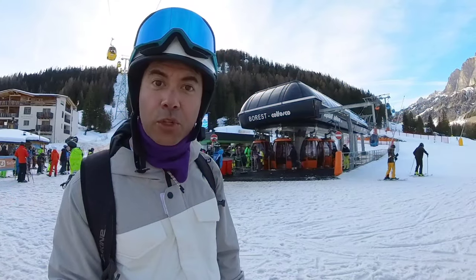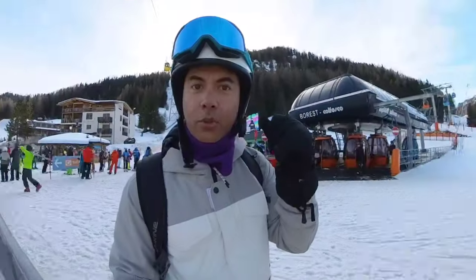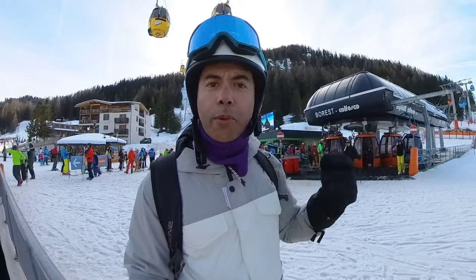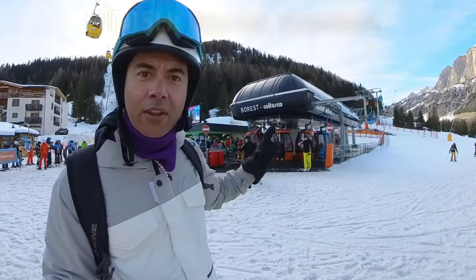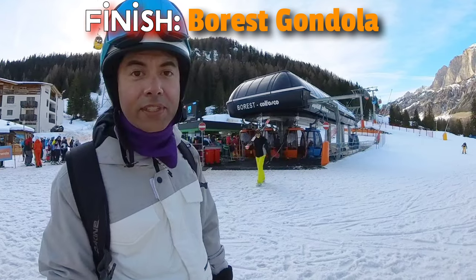So that's it — the Sella Ronda Orange Loop, starting out at the Boe Gondola, going around the whole loop and coming back on the Borist Gondola. The Sella Ronda Loop is a very popular thing to do. I'm glad I did it, and if you come to Dolomiti Superski, you should definitely try it yourself.